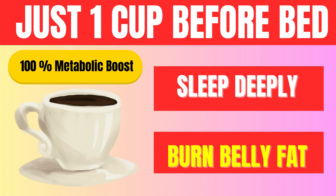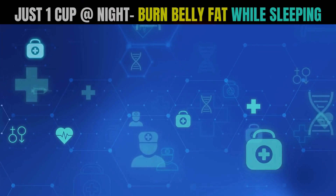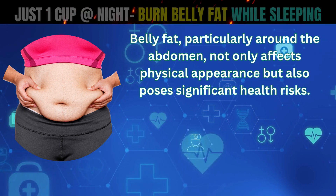As we age, our metabolism naturally slows down, leading to unwanted weight gain and the accumulation of stubborn fat. Belly fat, particularly around the abdomen, not only affects physical appearance but also poses significant health risks.